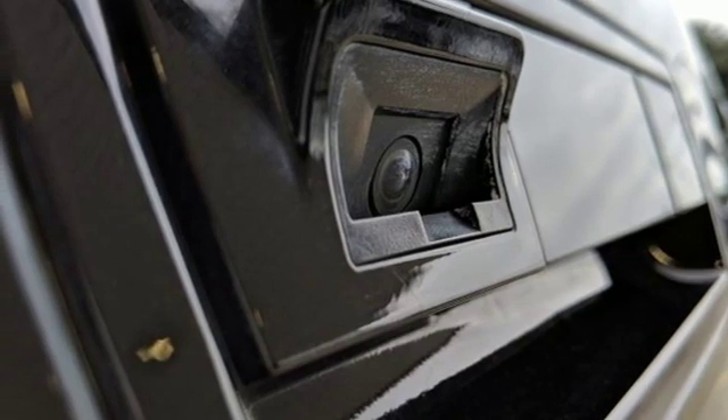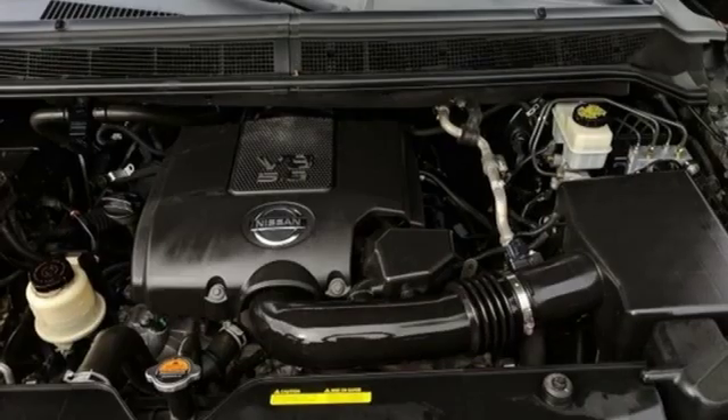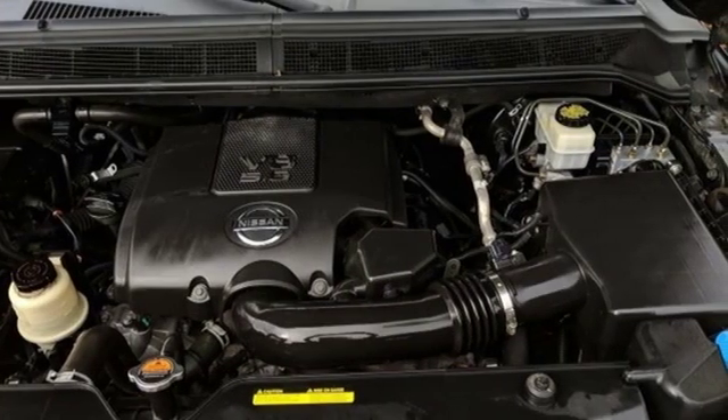V8 engine. Express open and close sliding and tilting sunroof. Gas pressurized shocks. And power heated mirrors.